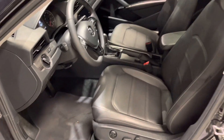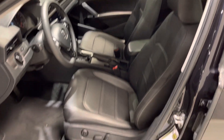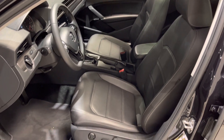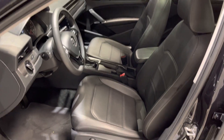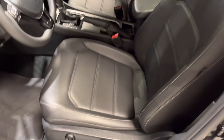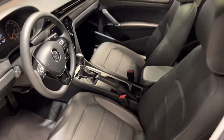It welcomes you into this premium feel interior where you got the leather seats in black. Both front seats are heated and your driver's seat is also powered with lumbar support, so you can sit comfortably on those long drives.